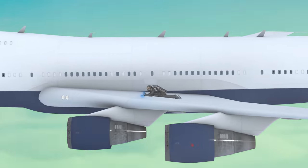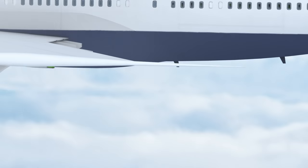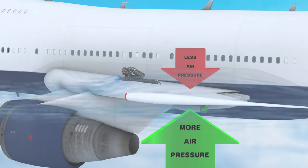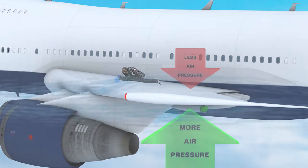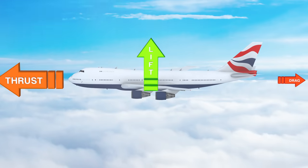The forward movement of the plane creates another force which allows the plane to fly. The plane's wings are shaped in a special way, and then go slightly downward. This means there's more air pressure underneath the wing than above it, and this makes a force called lift. Lift is what makes the plane move upwards.